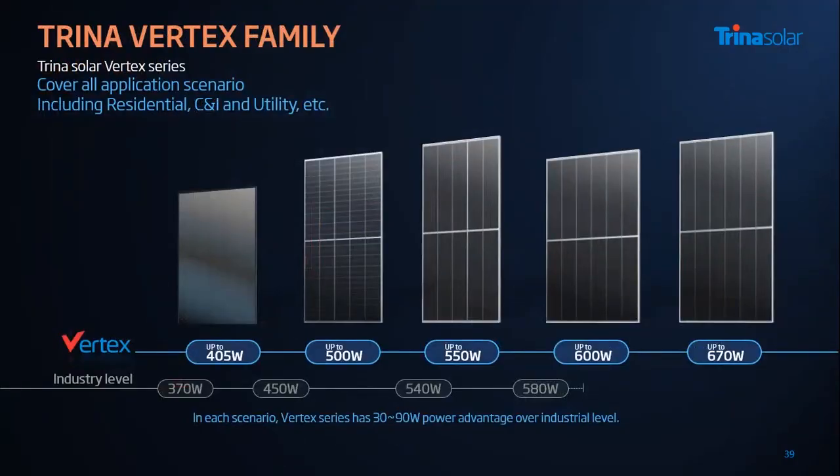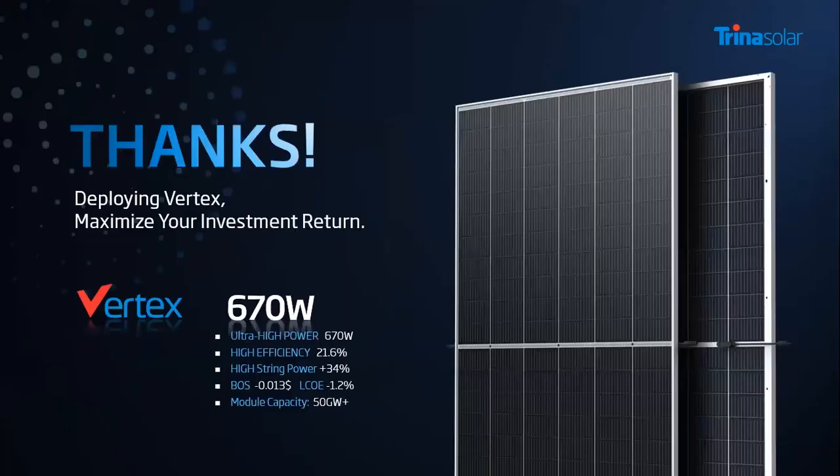Finally, I want to give you an update on our vertex family. With this newcomer joining us, vertex modules can cover all application scenarios, including residential, C&I, and utility, with power ranging from 400 to 670 watts. Compared to the industry level of 370 to 580 watts, vertex modules have a 30 to 90-watt power advantage over industry level in each scenario. We are confident that this extra power advantage will bring more value for our customers. That's all from my side. Thank you for listening. I hope you can deploy this vertex module for your PV plants and maximize your investment return. Thank you very much.